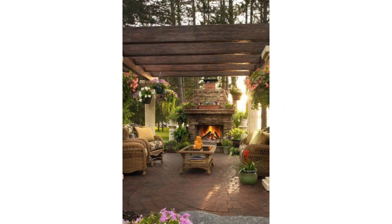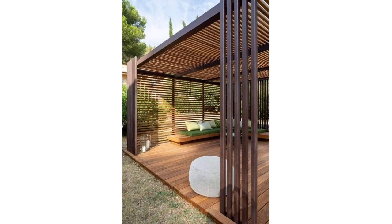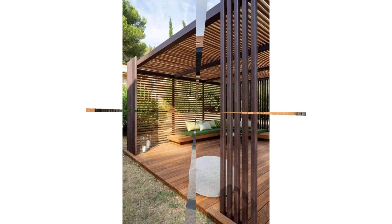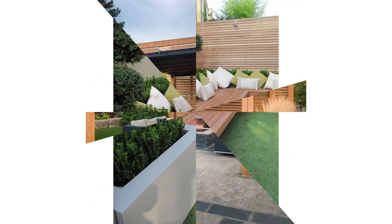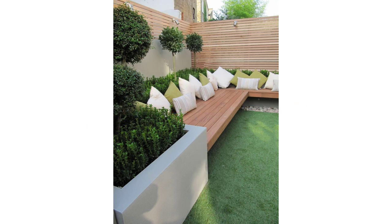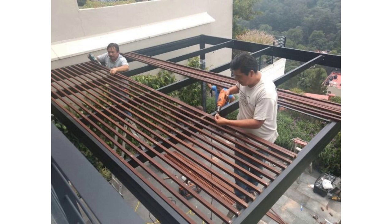A prefab pergola kit is an alternative. Building codes: most outdoor structures require the approval of a building inspector or planning commissioner. Who is going to design it? Your local government officials should have guidelines on setbacks and height restrictions. Zoning laws: do you need to obtain city, county, or regional zoning laws and approvals? Depending on where you live, this process can take a long time, so stay on top of it. Committees sometimes meet sporadically and applications can fall through the cracks.